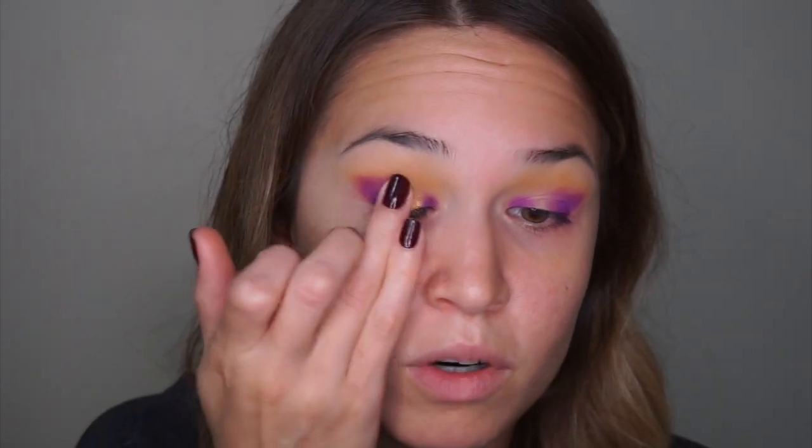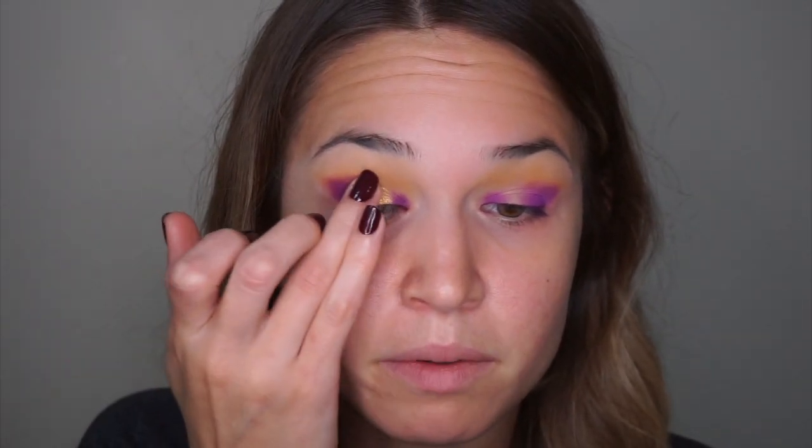Now that I have color on both the outer and inner portions, I'm going to create the halo. I think I'm going to use the golden shade, which is C2, and I'm just going to go in with my ring finger and pack that into the center of the lid. Oh my god — it looks a lot more flaky applied with my finger than it did in the swatch.